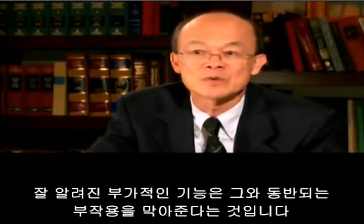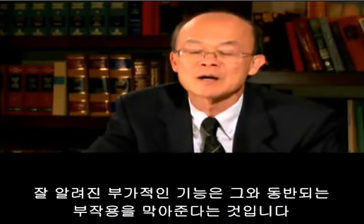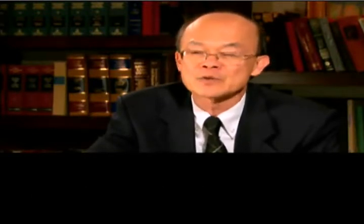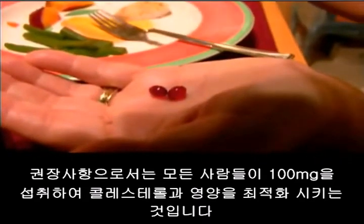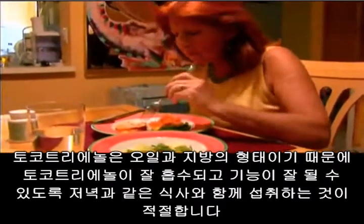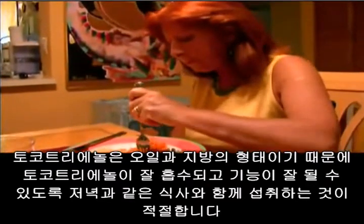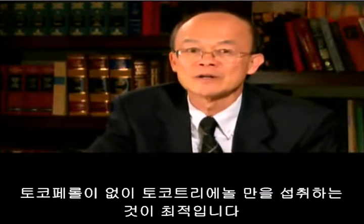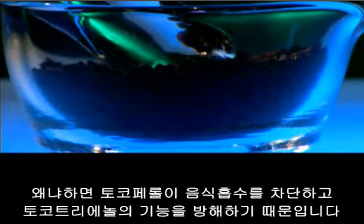The more popular statin drugs, which are cholesterol-reducing drugs, shut down cholesterol indiscriminately and side effects come along with them. As for recommendations, most people take 100 milligrams for both cholesterol and arterial health. Because tocotrienol is an oil and a fat, it is preferable to take it with a meal like dinner so that the tocotrienol is fully emulsified and absorbs better. It is best to take tocotrienol without tocopherol, because tocopherol puts brakes and roadblocks on tocotrienol's function.